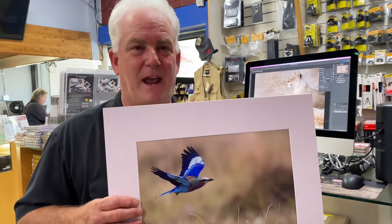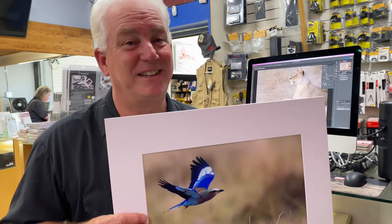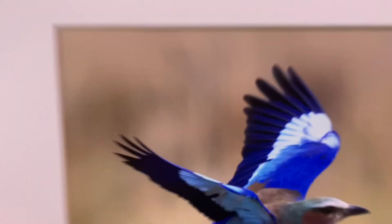Let's take the pictures we've taken, print them, and share them. Thank you.